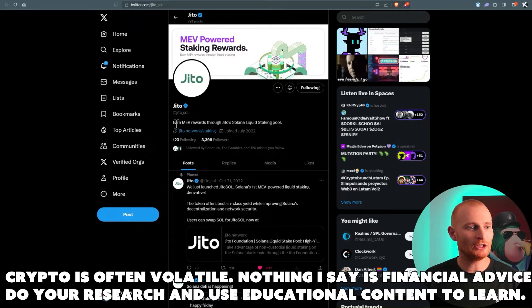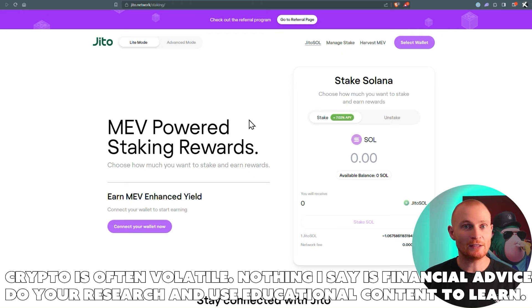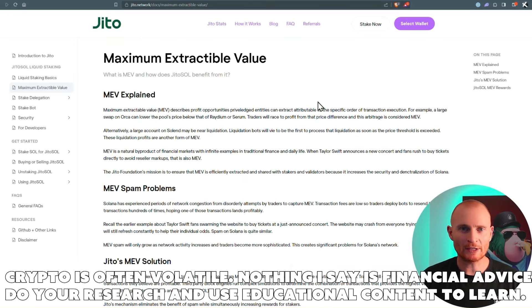So firstly, here we are at Jito underscore Sol — this is their Twitter — and let's click on the link. This is their website: MEV Powered Staking Rewards. MEV — what does it mean? Maximum Extractable Value. It used to be called Miner Extractable Value, and that was an Ethereum term, but it's now been upgraded as no one's mining anymore; it's all about Validators, even on Ethereum.